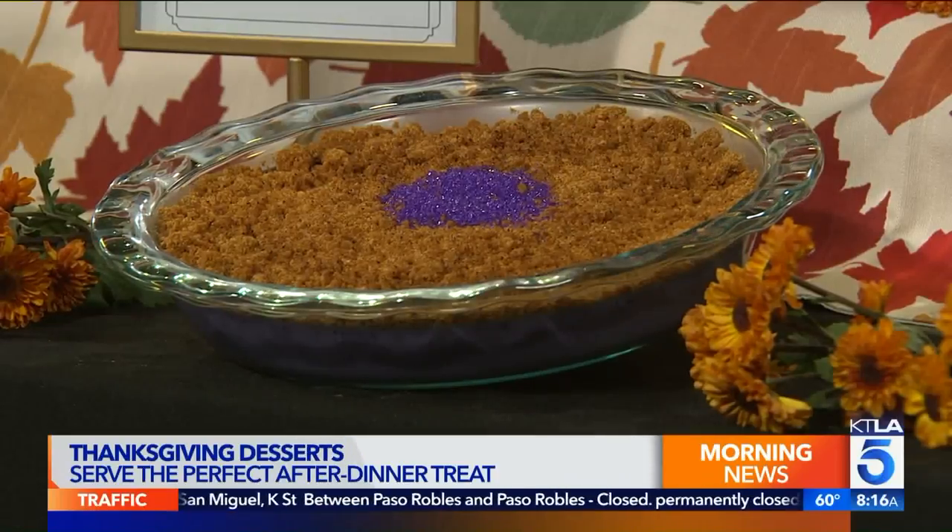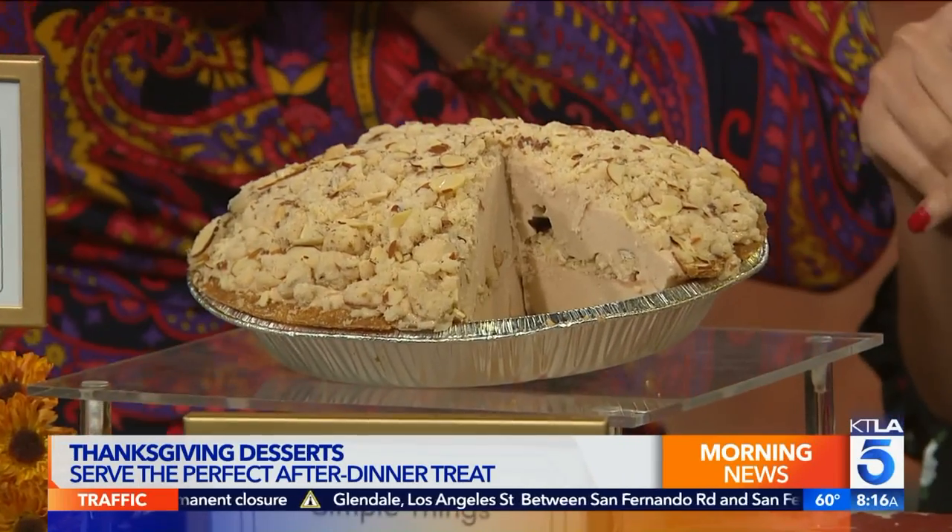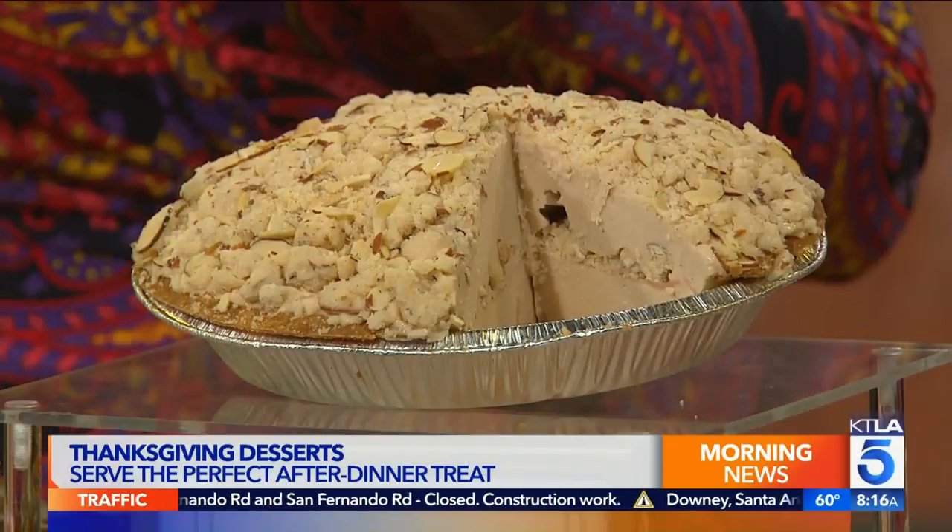Next up we've got Magpie Soft Serve. This is an amazing soft serve shop — they just opened a location in Tarzana and they also have a location in Silver Lake. This is their vegan Dutch apple soft serve pie and it's got a homemade apple butter in there and then a brown butter streusel. Oh, that's nice — wow!